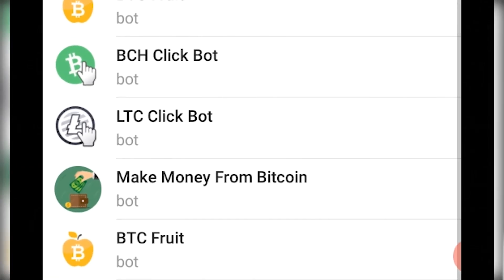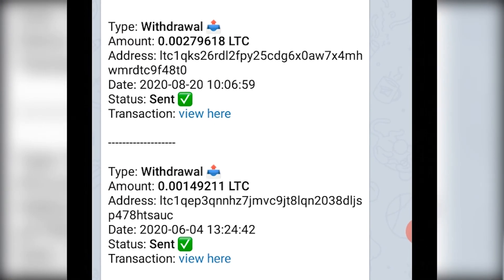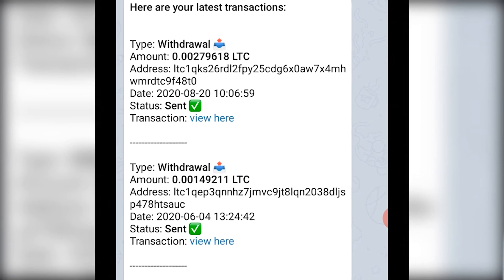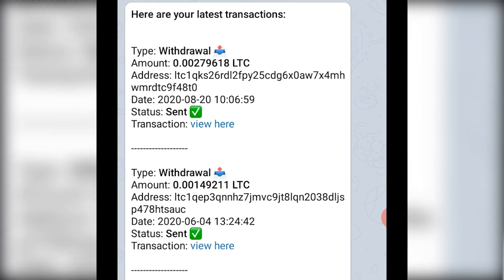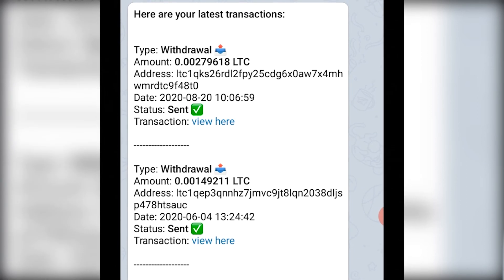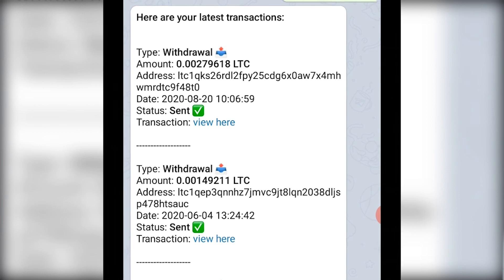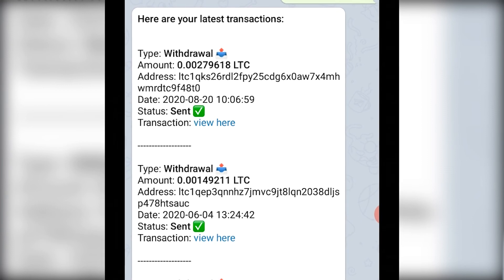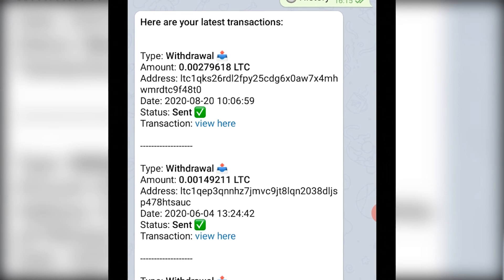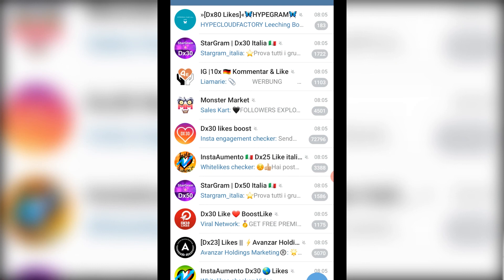One bot that is not a scam, for instance, is the LDC Click bot. As you can see, I have many transactions here — my first transaction, my second transaction — and all sent. I have this amount of LDC in my account. So this one is legit, this one is not fake. That's one of the things I wanted to show you guys.